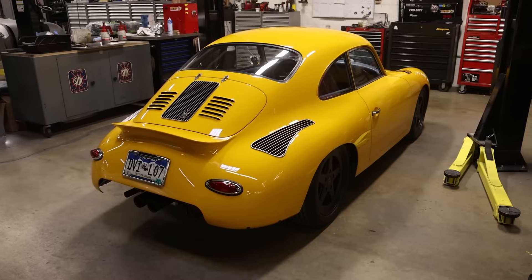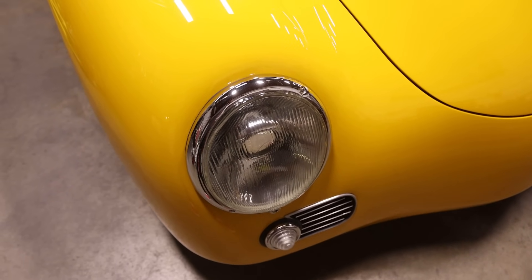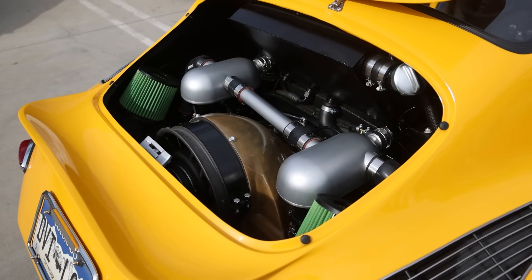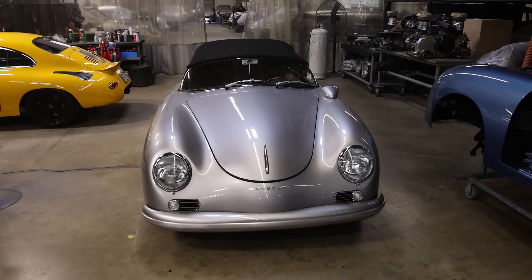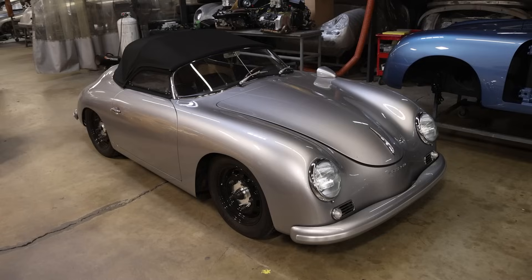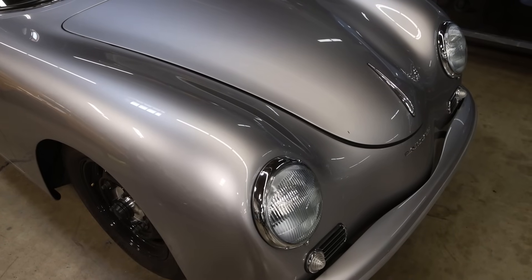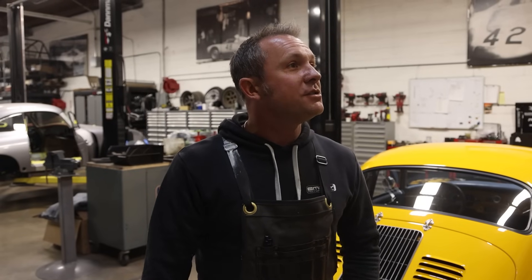A car like this has semi-active suspension and big brakes, and about four times the horsepower it would have had originally in a little speedster like this. It still looks like it has the old drum brakes, but they're a four-piston disc brake, and the engine has about 260 horsepower. We set the cars up so we can use a more modern tire and a lighter wheel. We get to use a lot of your products on the cars.